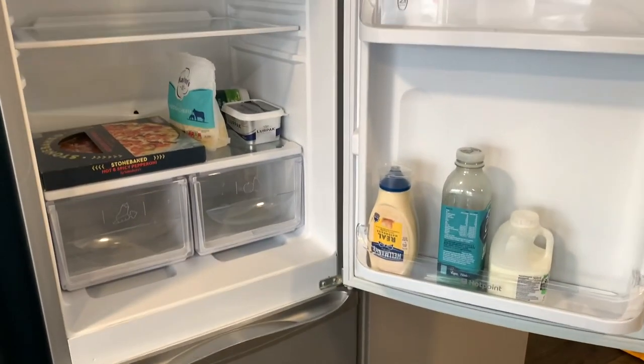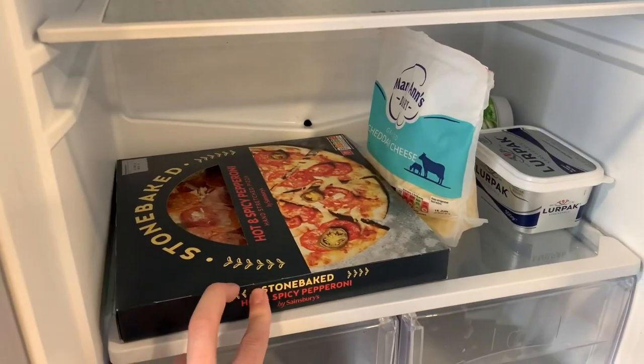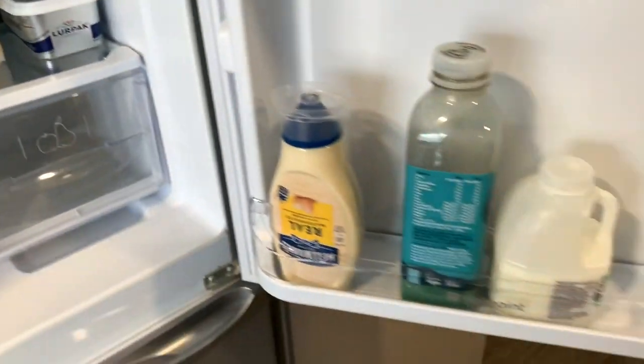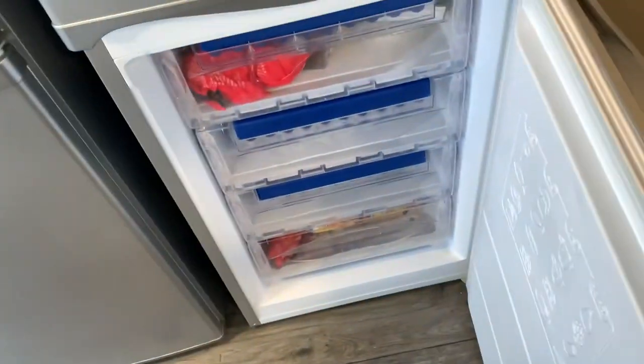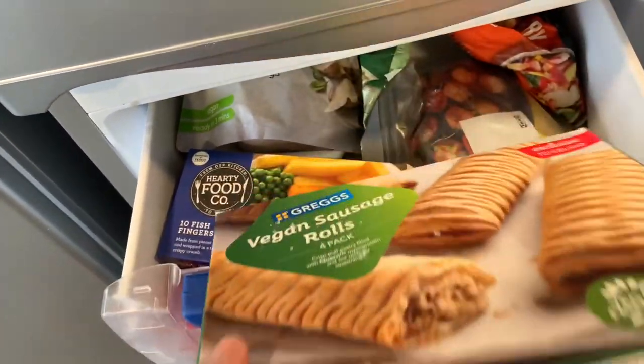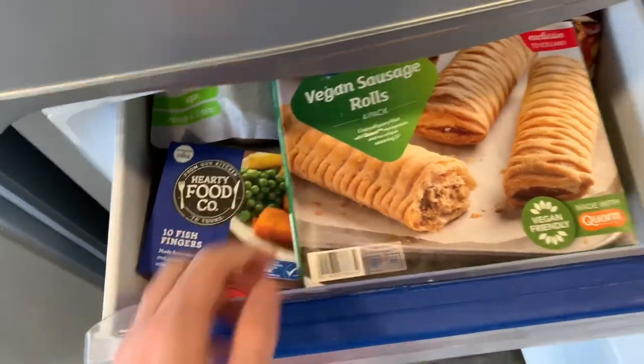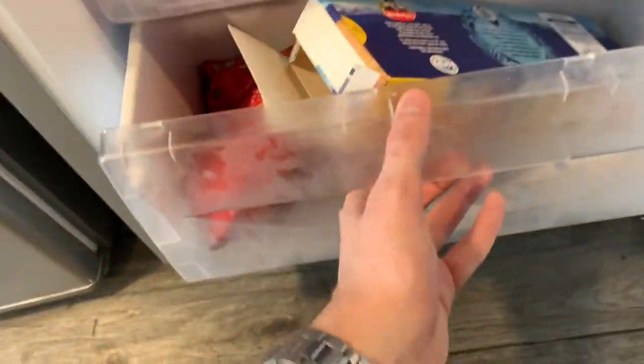I'll show you the fridges. There you go — everyone's moved out except me, so it's only my stuff. I'm only here for the day and then I'm moving out, so that's just my tea. Freezer has four drawers. My flatmate's giving me some food, which is nice — I'm taking that home with me. That's pretty much it.